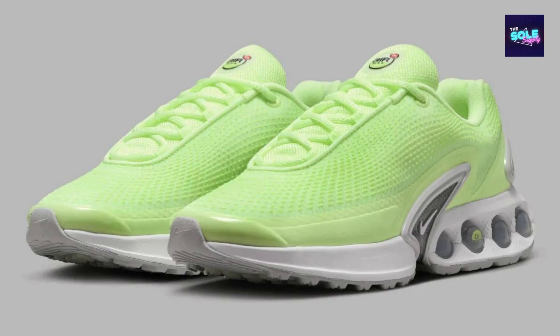Colorway. This particular version, the HJ9636-701, comes in a barely-volt color scheme. It features a light-volt upper with metallic silver and white accents.